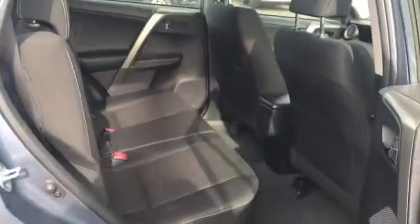Awesome boot. Loads of room in the back. The seats fold completely flat as well.